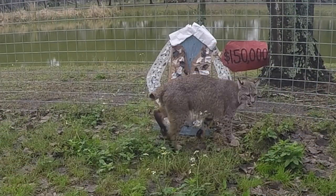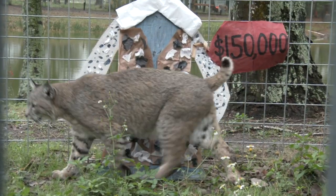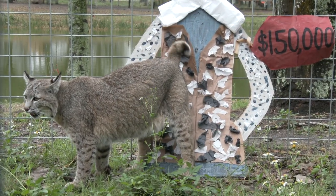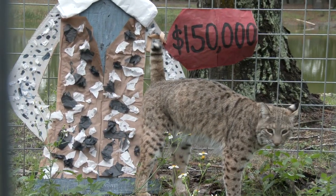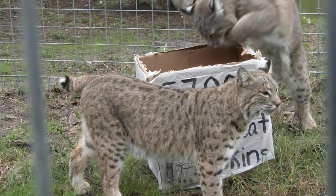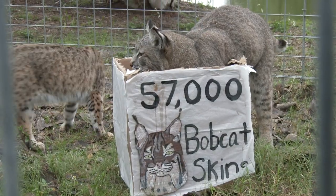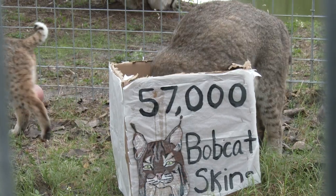Killing bobcats can be extremely lucrative. A single high-quality bobcat fur coat can retail for up to $150,000. Because of this, the number of pelts exported from the US has multiplied in recent years, and in 2014, an estimated 57,000 bobcat skins were exported from this country to fuel the market for fur abroad.